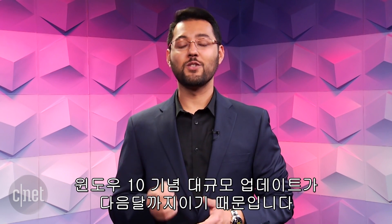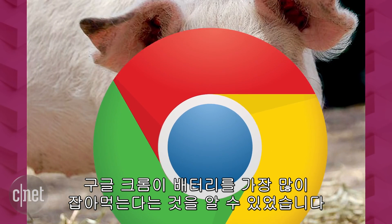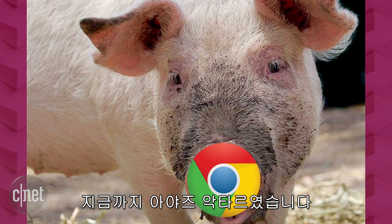Microsoft is currently pushing Edge since its Windows 10 Anniversary Update is due next month. What have we learned from all of this? Well, Google Chrome can be a battery hog. I'm Ayaz Aktar, and you can keep up with the hottest tech news at CNET.com.